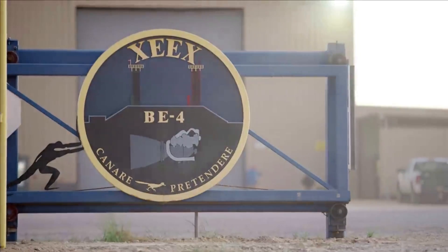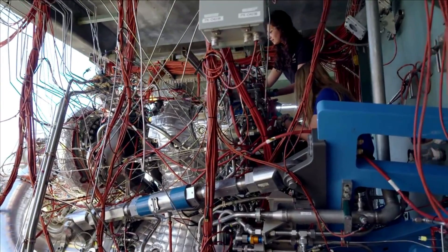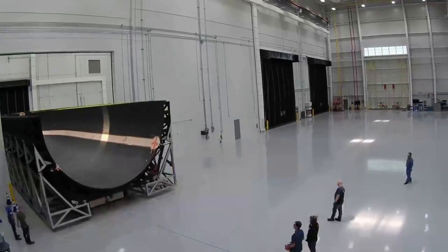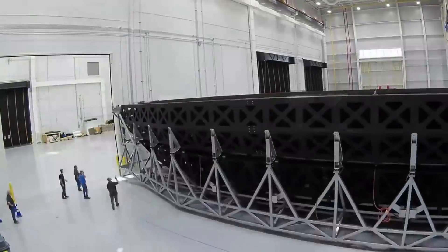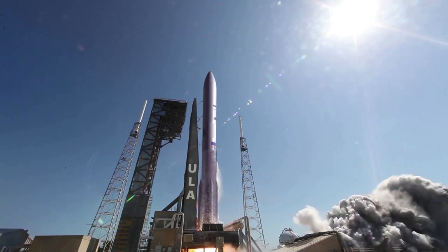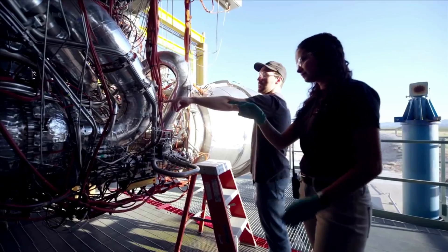On the bright side, the company has been a lot more open with core components such as the BE-4 engine, and we still have learned more about progress through various sources. This includes new fairing tests that were recently completed, in addition to the first launch of Vulcan using two BE-4 engines right around the corner.